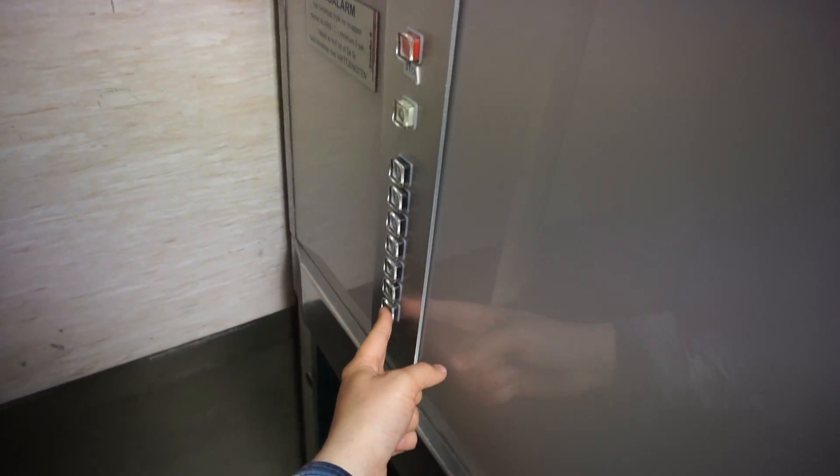Yeah, I don't have so much battery left. Here we go. It's pretty clear, got one that's really quick.